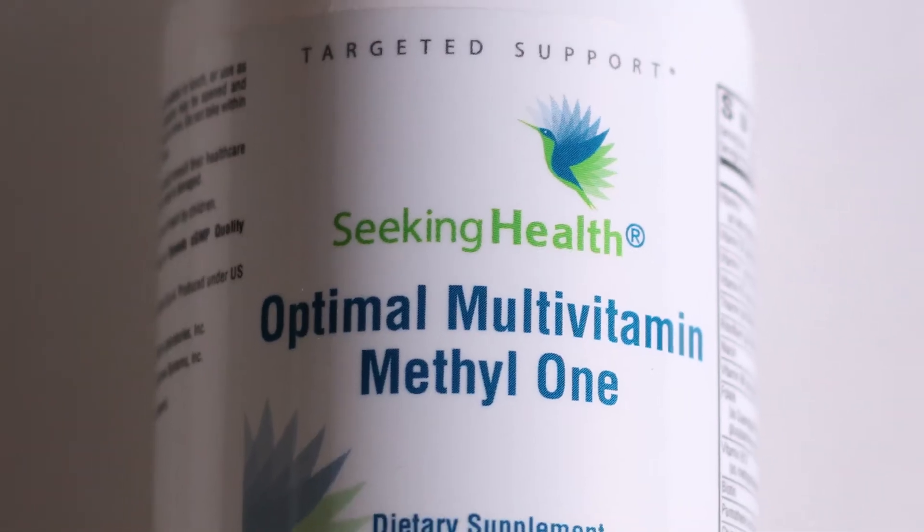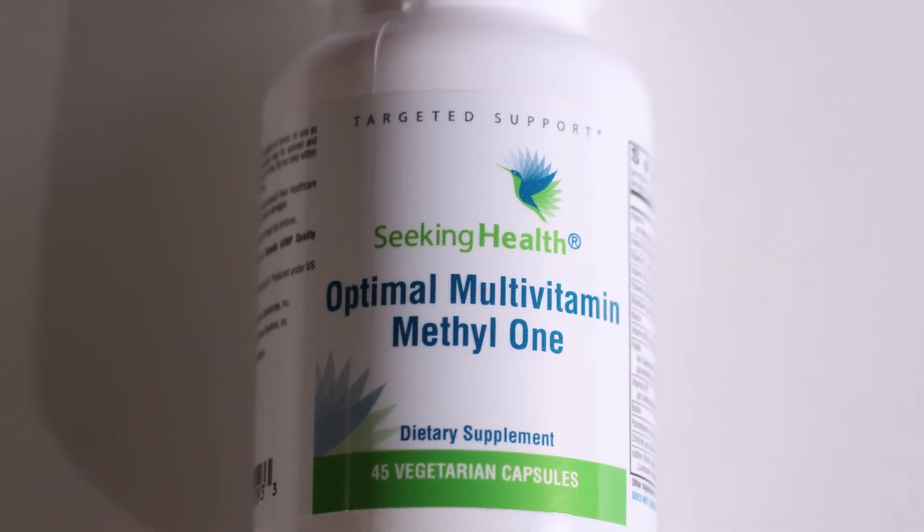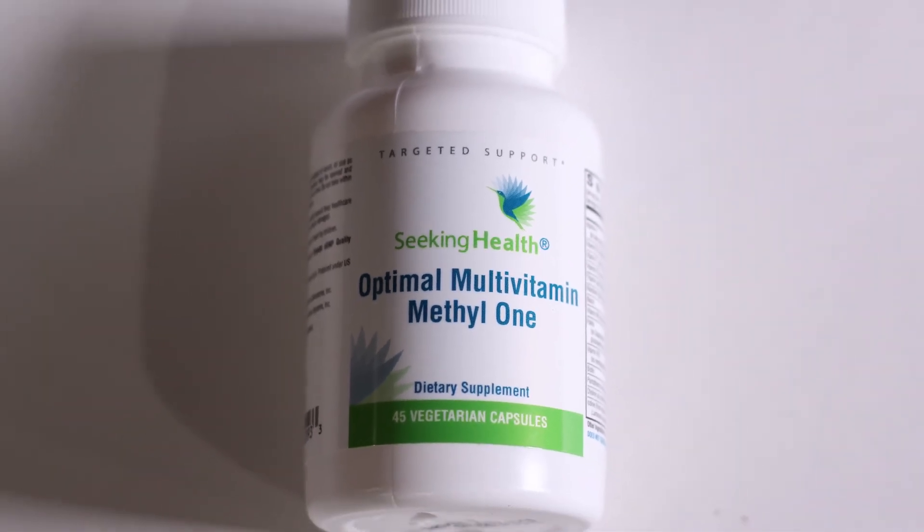For my husband, I'm not sure of his status, so I just chose some more general supplements to help support him in case he does have the MTHFR variant. He takes the Seeking Health Optimal Multivitamin Methyl 1 as his multivitamin. It's just one pill, so it's easy to take, and it also has methylated vitamins in it. Seeking Health is made by Dr. Ben Lynch's company, so I like that he's put it together.